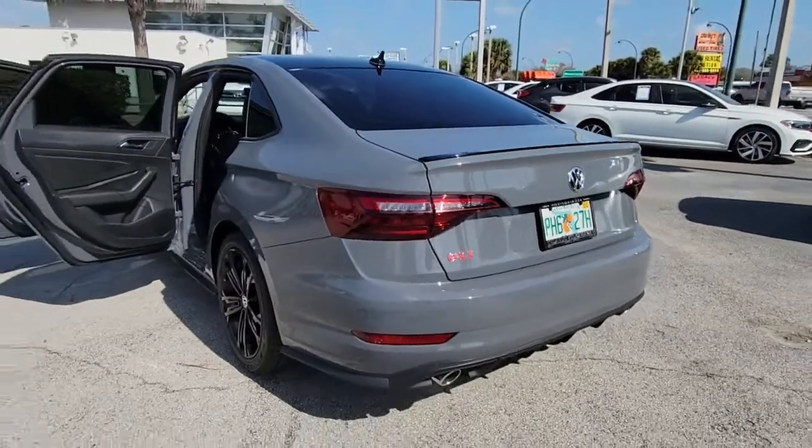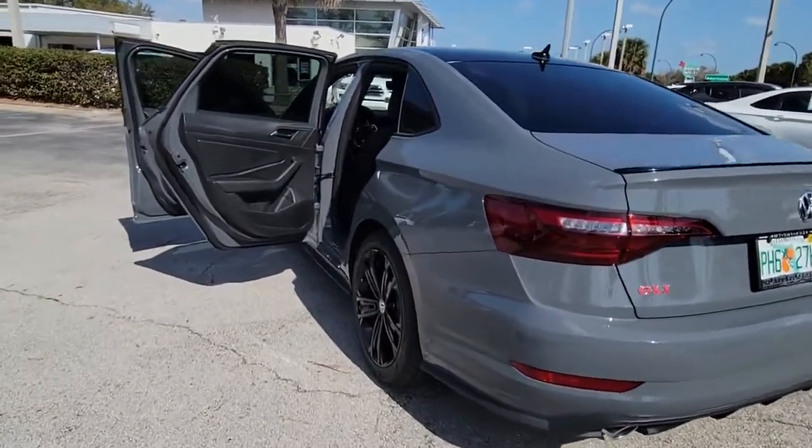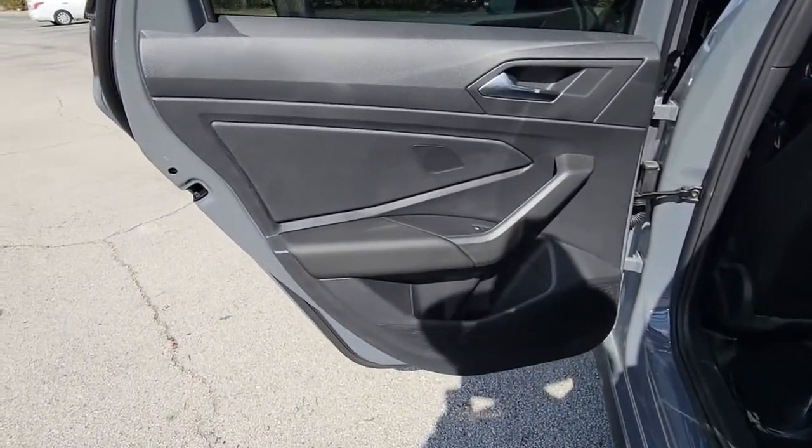Exhilaration blends with practicality in this tastefully styled Jetta GLI. See for yourself when you take it out for a test drive. Our professional staff looks forward to giving you excellent service.